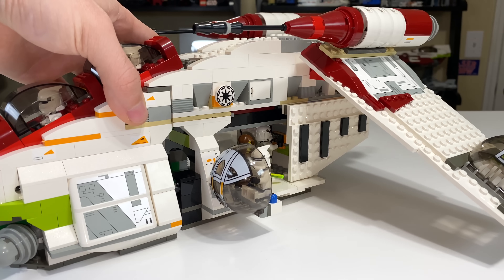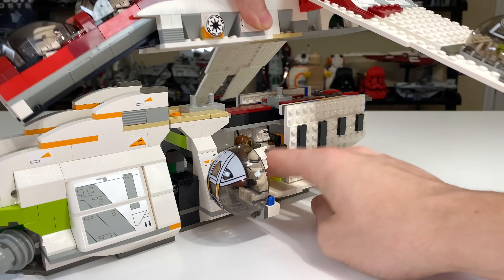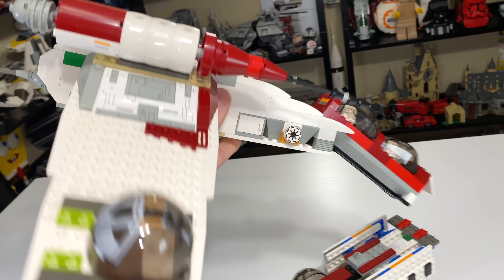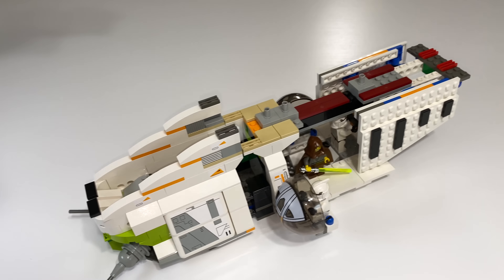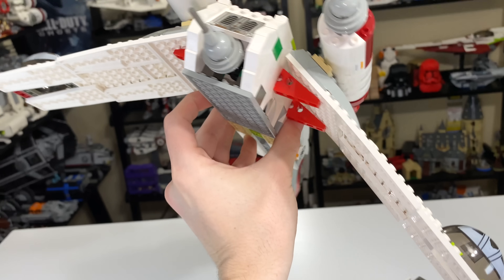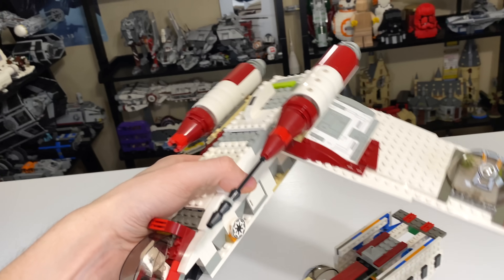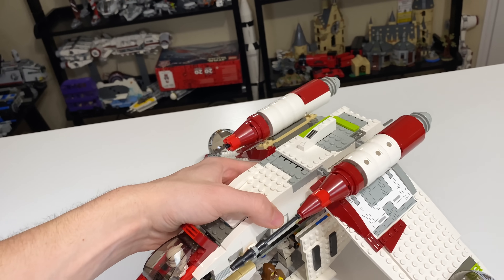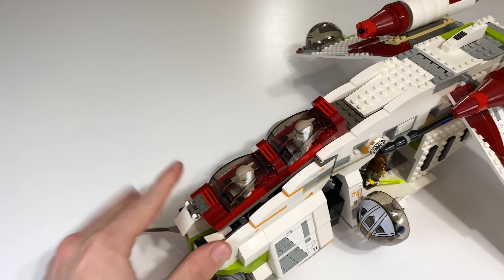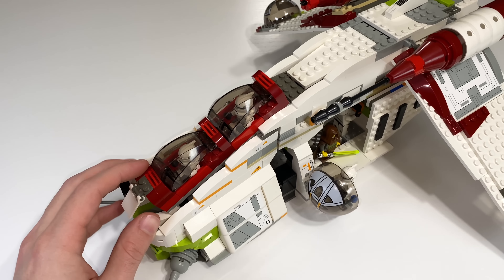If you hold the base of the gunship down and pull up the top section, you can completely pull the gunship apart and create a dropship — which is amazing. You essentially have a Republic dropship, and then you can drop off the gunship module. It's pretty insane what this gunship can do playability-wise. There is a ton of fun to be had with this set if you're buying it for kids. It does show its age in some places and will fall apart occasionally, but it really stretches the boundaries for what's possible with a LEGO set.